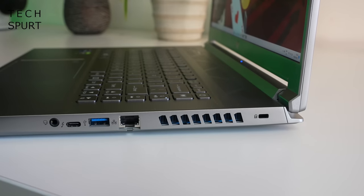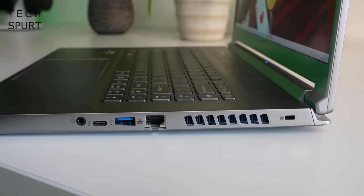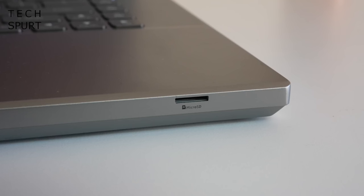You've got plenty of ports packed in there as well, including Thunderbolt 4, some USB 3.2 ports — one with power-off charging support — HDMI 2.1, Ethernet, and an SD card reader as well.